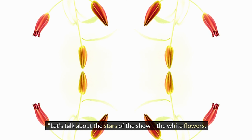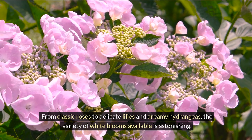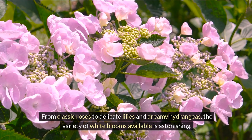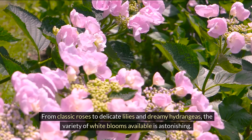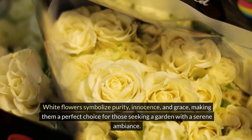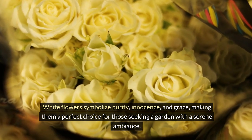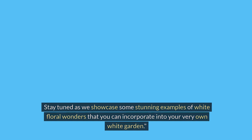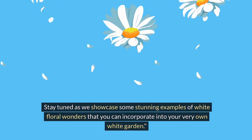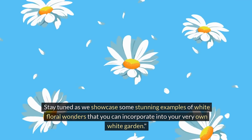Let's talk about the stars of the show — the white flowers. From classic roses to delicate lilies and dreamy hydrangeas, the variety of white blooms available is astonishing. White flowers symbolize purity, innocence, and grace, making them a perfect choice for those seeking a garden with a serene ambience. Stay tuned as we showcase some stunning examples of white floral wonders that you can incorporate into your very own white garden.